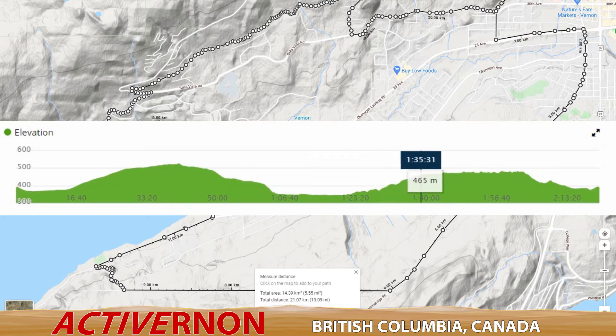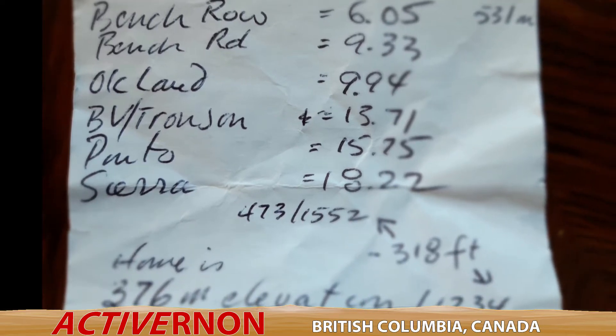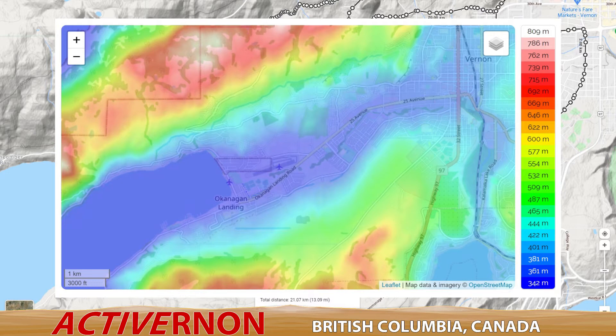As I mapped this route using Google Maps, I made note of various locations along the way where I would check and confirm with my Garmin Forerunner. I calculated that at Sierra Drive I had to be at about 18.22 kilometers, and when I got to the yellow gate there and checked my watch, it was exactly 18.22 kilometers.